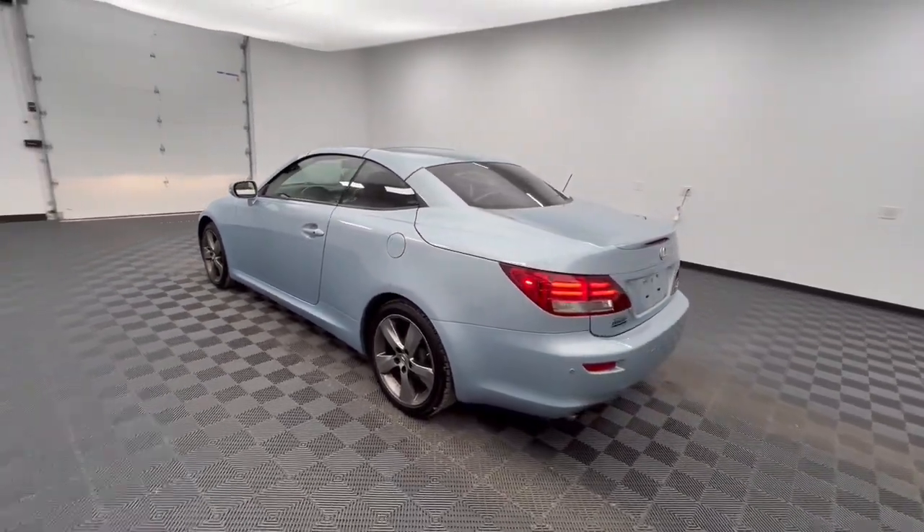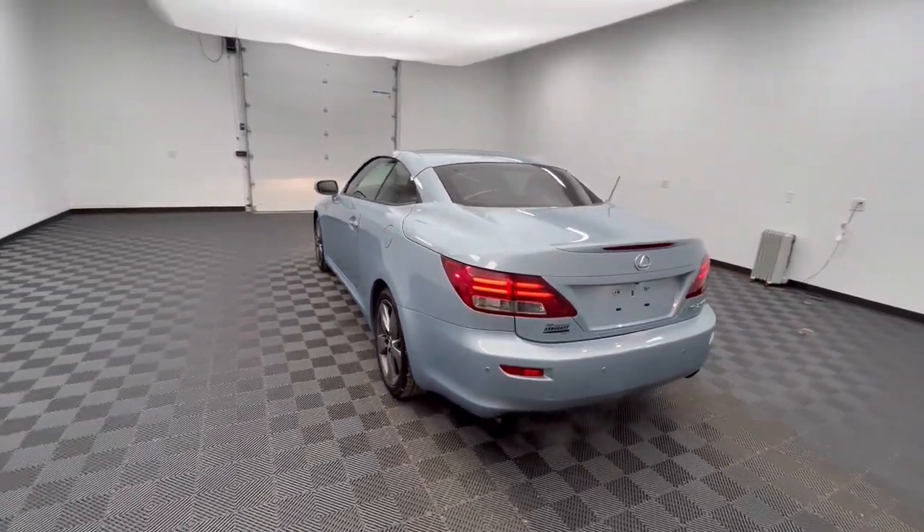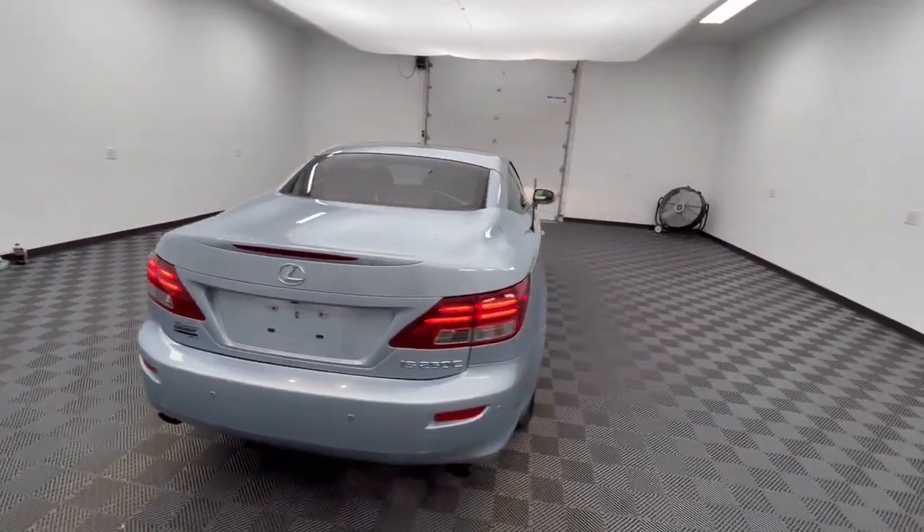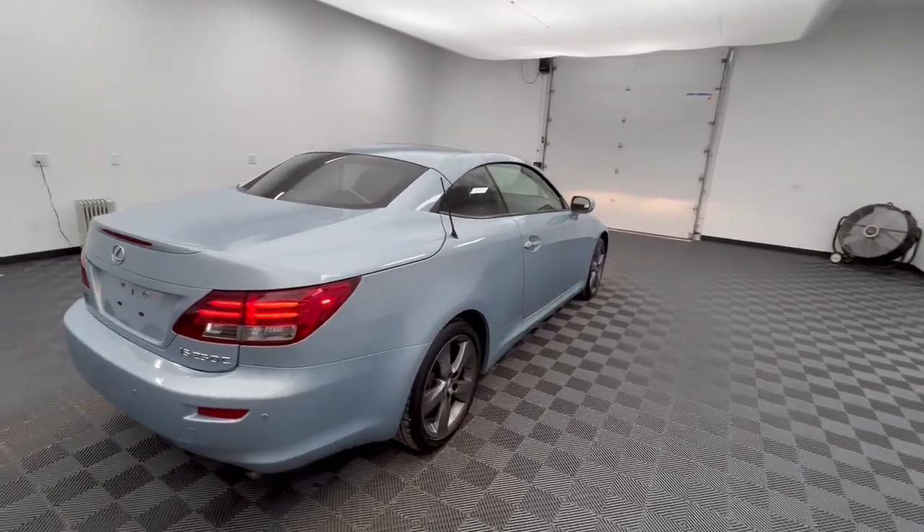Here's a feature-rich IS, the compact luxury sedan with a penchant for safety. Its suite of driver assist tech has your back so you can relax and enjoy its velvety smooth ride.